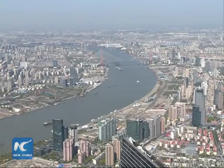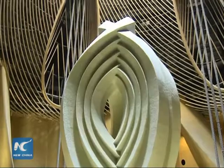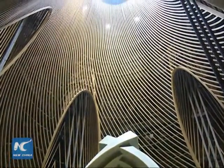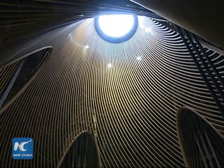People might wonder about the skyscraper swaying in strong wind. In order to reduce this problem, a huge tuned shock absorber has been installed in Shanghai Tower. The shock absorber can resonate with the building's main structure and hold it steady.